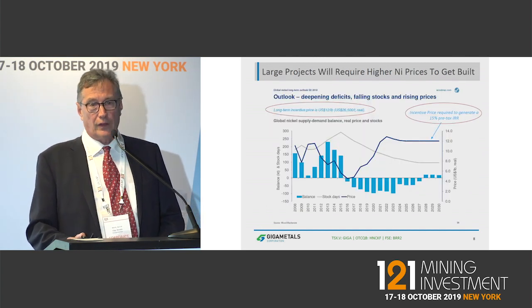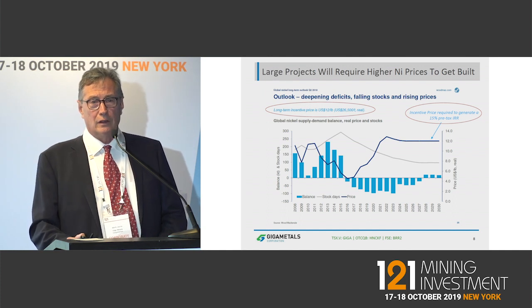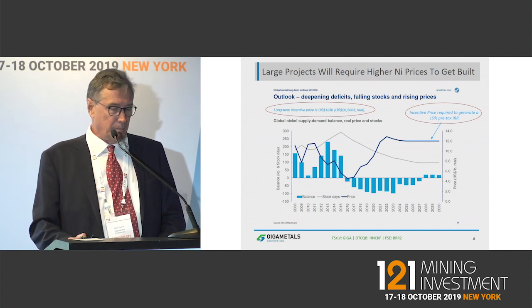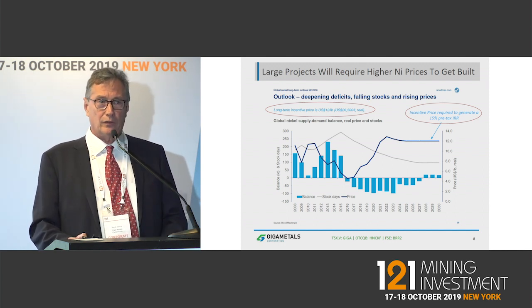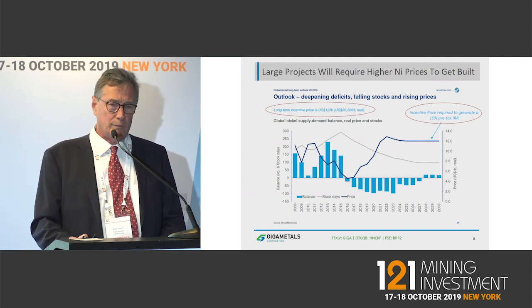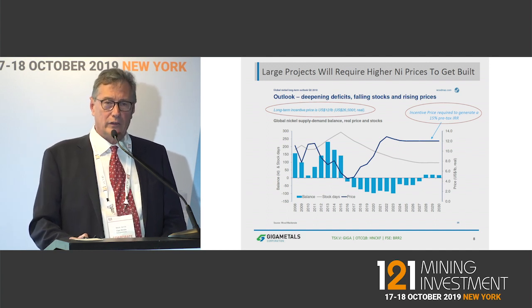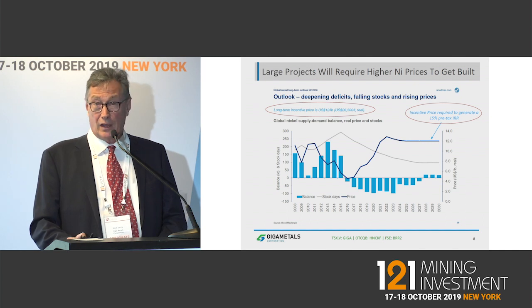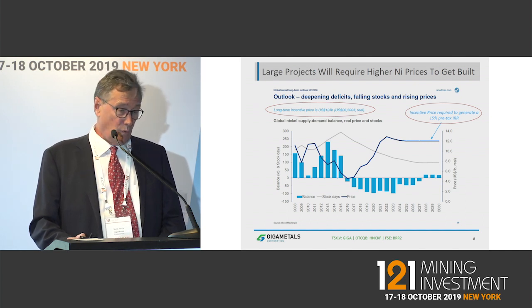Wood Mackenzie thinks that HPAL projects need $12 a pound nickel to justify getting built — that's the incentive price nickel needs to reach; it's currently about $7.50 a pound. We think we need $9 or $10 a pound on the same definition, so we're competitive with HPAL in terms of incentive price as well.